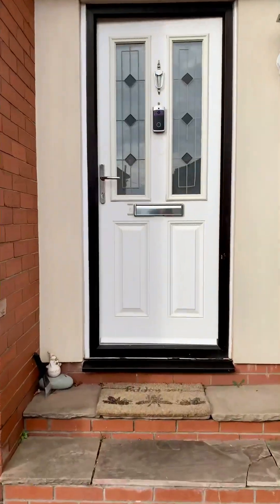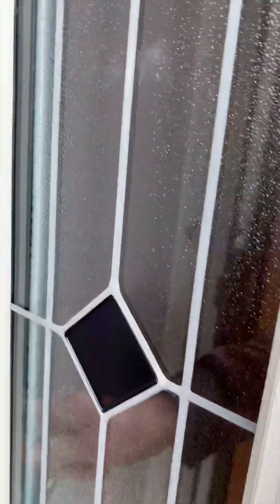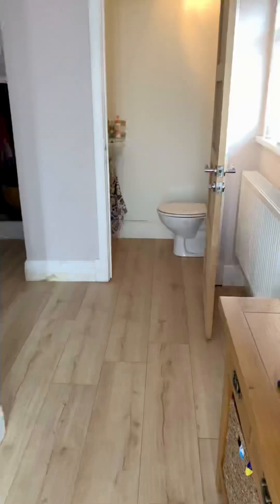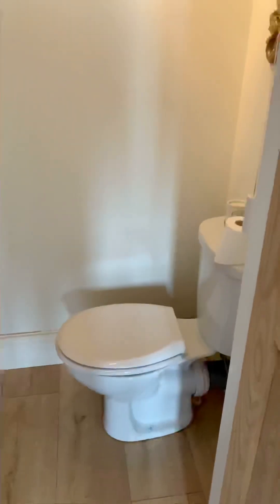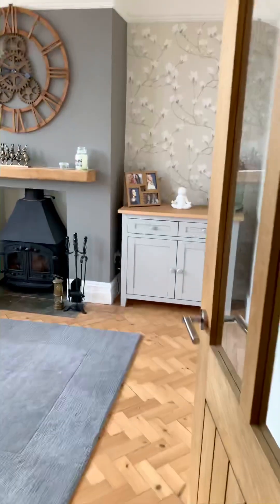Welcome to the walkthrough of 79 Ty Fry Road. Entering the front door, we have a nice wooden floor area in the hallway, and straight away you can see the downstairs toilet area. Moving in, you have a large under-stairs storage area, walking through the hall into the living room.